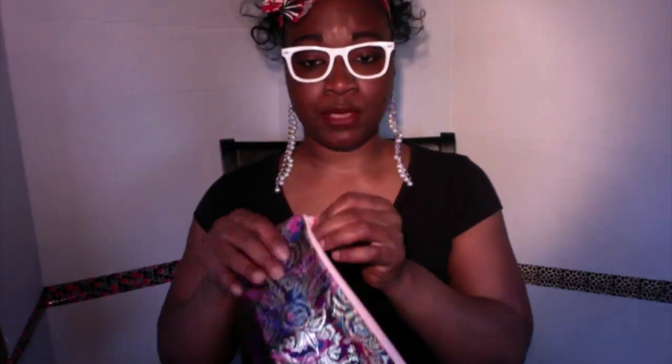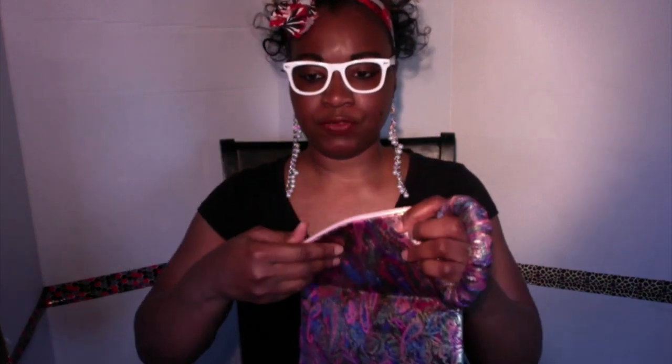My next clutch is beautiful right here. This is another metallic and it has really pretty flowers in it — so pretty, y'all. It has a zipper, it's fully lined on the inside, it has two inside pockets, and this clutch also comes with a matching bracelet. I hope you guys can see this.